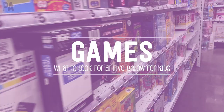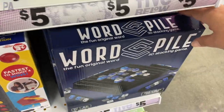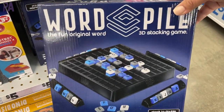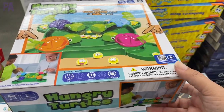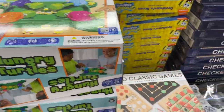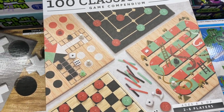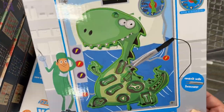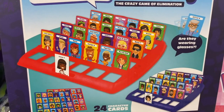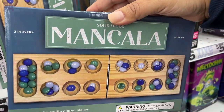Moving on to the game section — it can be a little tricky because they have a lot of generic games. Look out for good ones like Word Pile, which is like Upwords, and basically name-brand games made a little more cheaply with the same concept. There's a knockoff of Hungry Hungry Hippos but with turtles, a 100 Classic Games set with four game boards, an Operation-style game on a dinosaur, and a Guess Who knockoff called 'Who Is It.' The mancala is actually wooden and a beautiful set for five dollars.